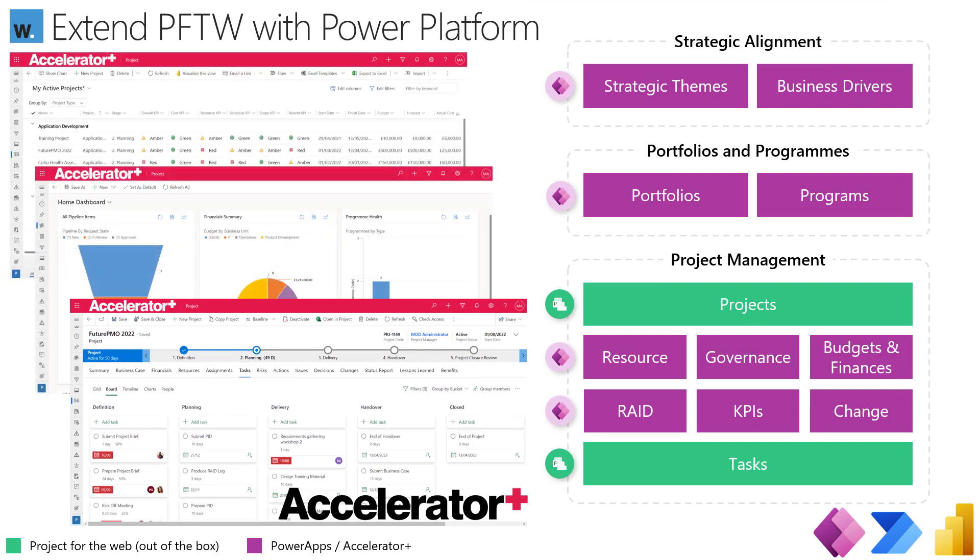Project for the Web is designed to be extended with the Microsoft Power Platform — think of it a bit like a Lego set. Rather than giving you a complete end-to-end solution that might not fit your organization, they enable you to create a complete PPM solution that's a better fit. Out of the box with Project you get the core capabilities — highlighted in green — which give you the ability to create projects and tasks. That's the essence of Project for the Web.